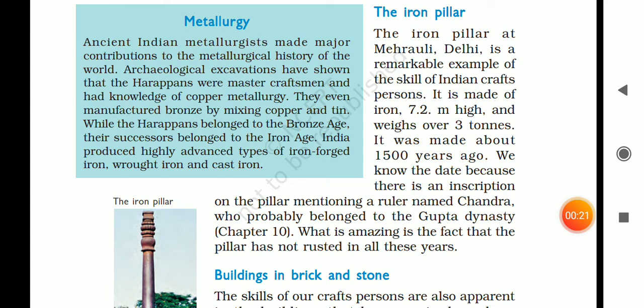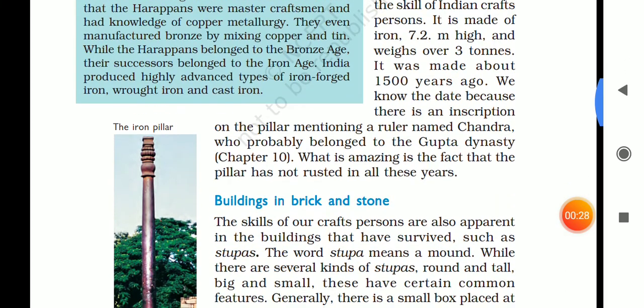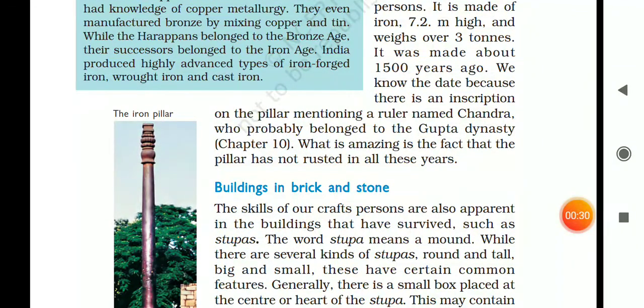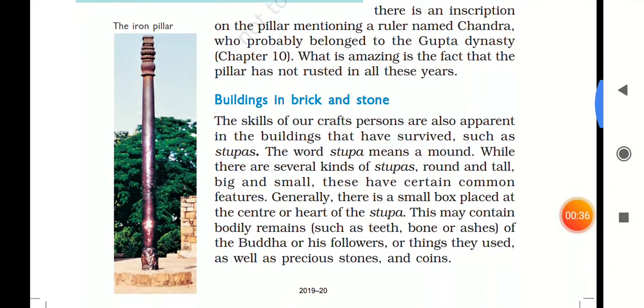It was made about 1500 years ago. We know the date because there is an inscription on the pillar mentioning a ruler named Chandra, who probably belonged to the Gupta dynasty. An amazing fact is that this pillar has not rusted in all these years.